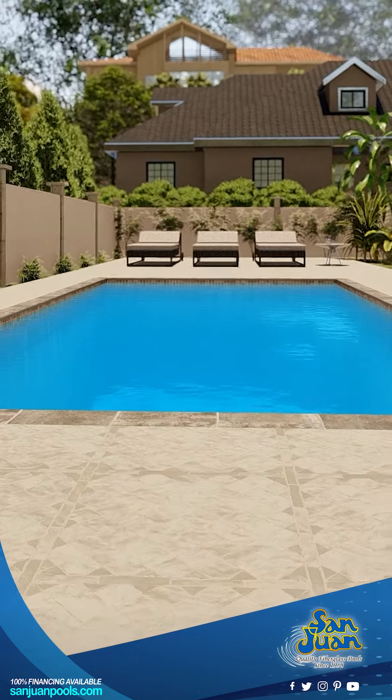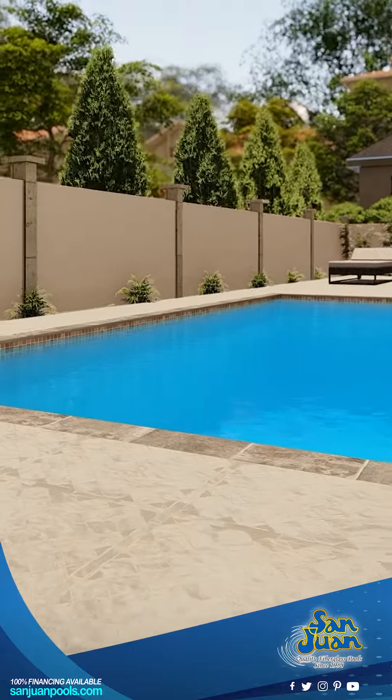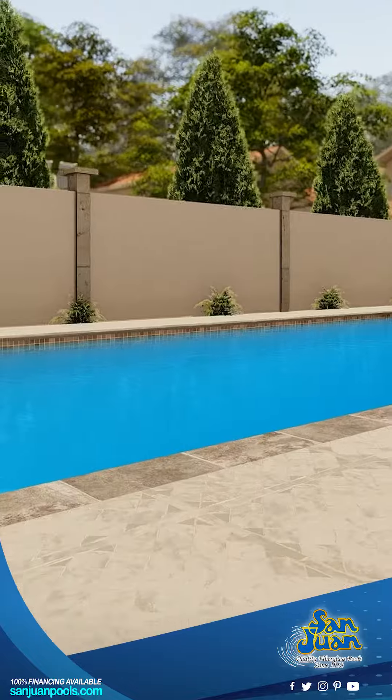Are you dreaming of the perfect backyard oasis? Look no further, because we at San Juan Pools have just the gem for you — the Stockholm, a beautifully designed rectangle pool that's all about fun, style, and comfort.